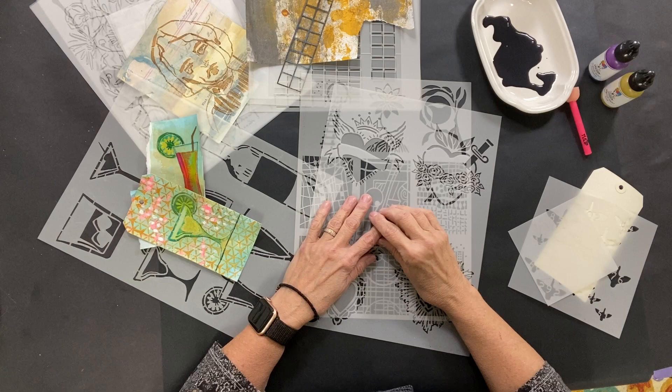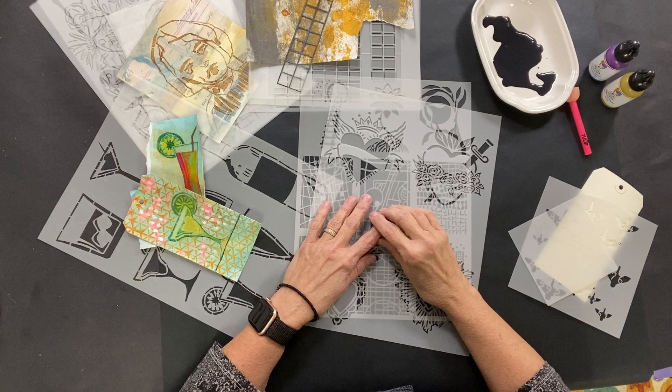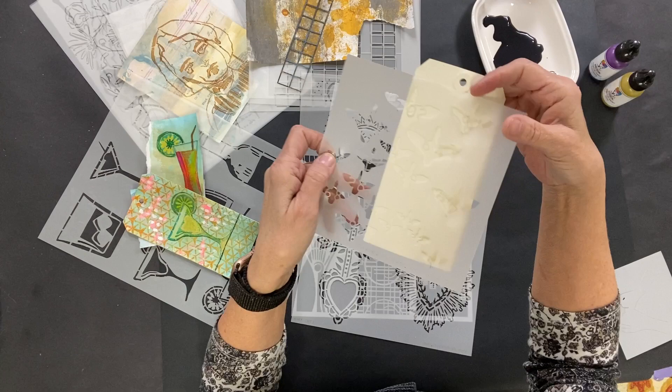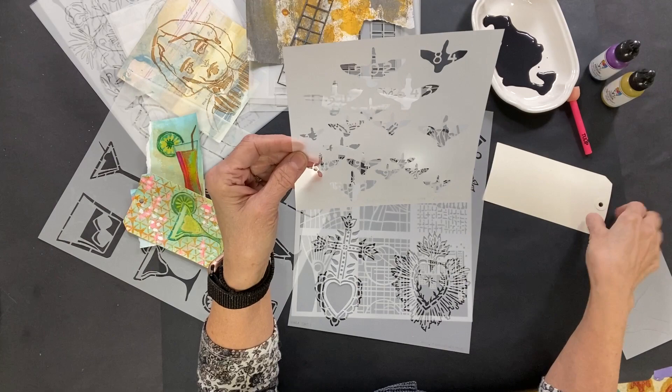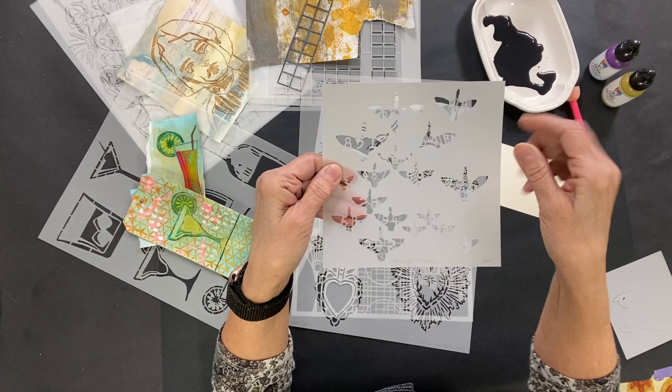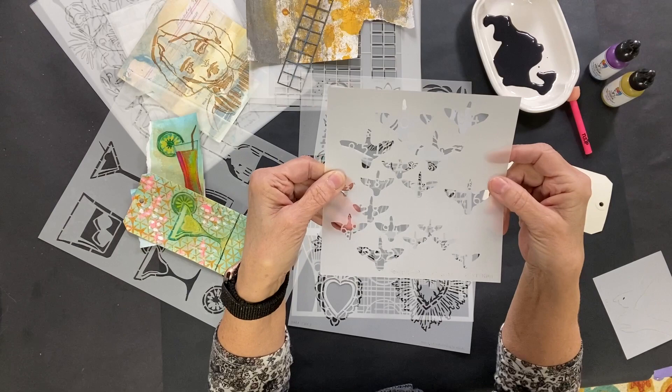Let's turn the camera — I'll show you some stencils and do a few demos. I have quite a few things laid out here to show you. I want to start with a couple of designs by Kat Kerr that just came out — these are brand new. I adore these birds; look at how cute they are. They have little numbers in them, they're like migrating birds. This is a true stencil — a piece of mylar with a cutout where you put paint to create that design.